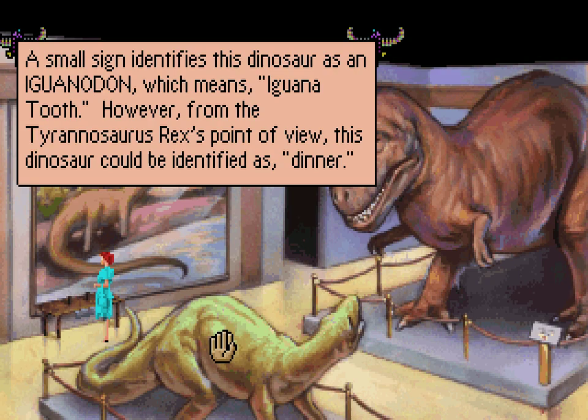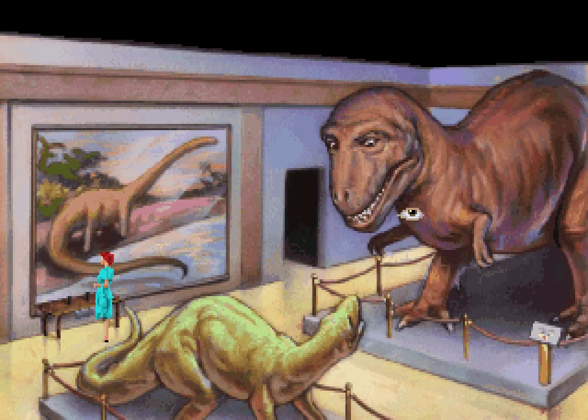A small sign identifies this dinosaur as an iguanodon, which means iguana tooth. However, from the Tyrannosaurus Rex's point of view, this dinosaur could be identified as dinner. That is kind of how it's set up, I guess.